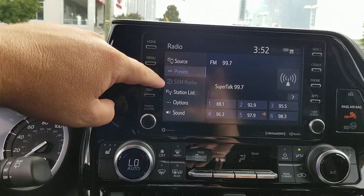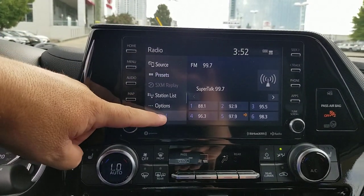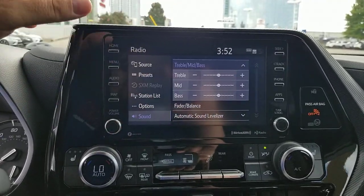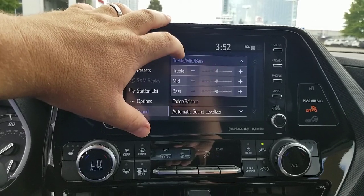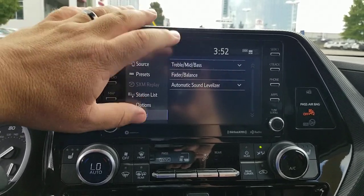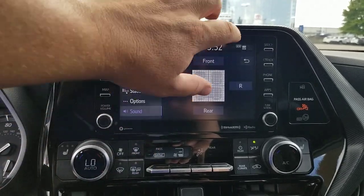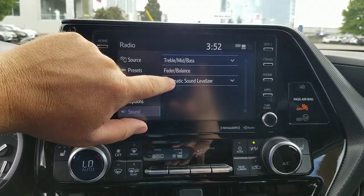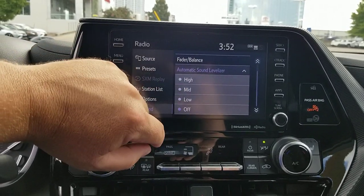You'll see your source presets — this is your replay for your Sirius satellite — but come down here to Sound. When you hit Sound, you can see that you can do your faders, your treble, your bass, your mids. You go to your fader, you can go front or rear. But here's what I want to show you: Automatic Sound Levelizer. You can see High, Mid, Low, or Off.